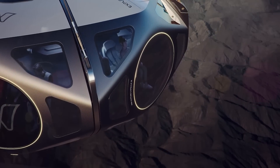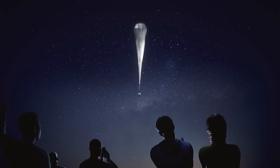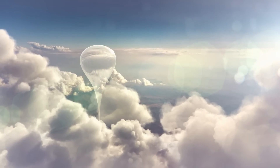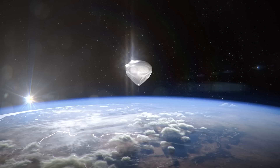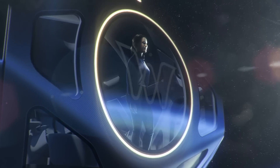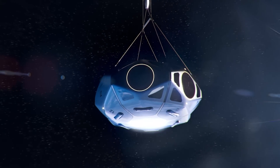The capsule with the space tourists goes up on a helium balloon, so it takes much longer to fly than Virgin Galactic. Is that a drawback? No, it's a cool feature, because the capsules will be launched from the Grand Canyon, the Great Barrier Reef, and other beautiful places.